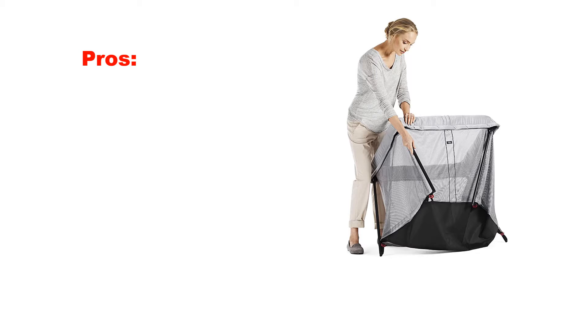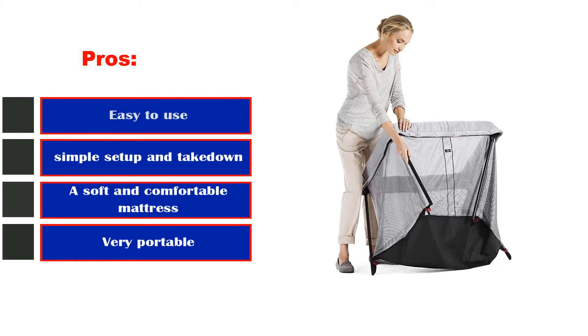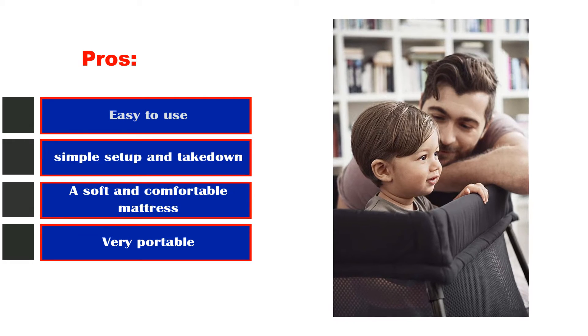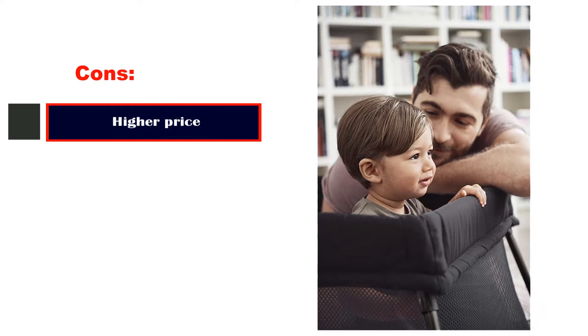Pros: Easy to use. Simple set up and take down. A soft and comfortable mattress. Very portable. Eco-healthy. Cons: Higher price.